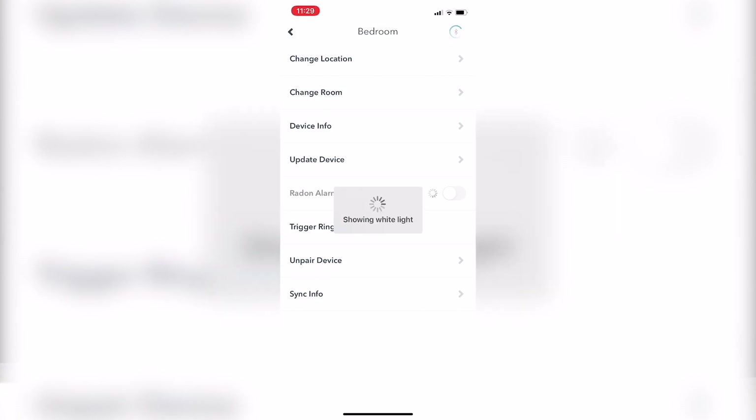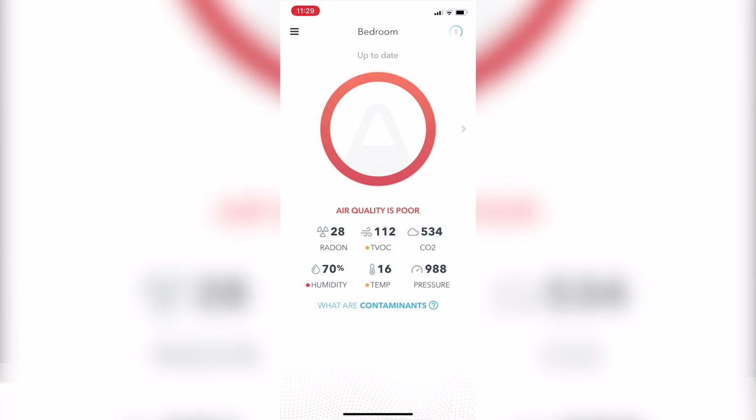There's also the option to trigger the ring light, which shows the light on the device. You can set a radon alarm so that if your radon level is very high you'll get an alert. And right now my air quality has changed to average, which is great.